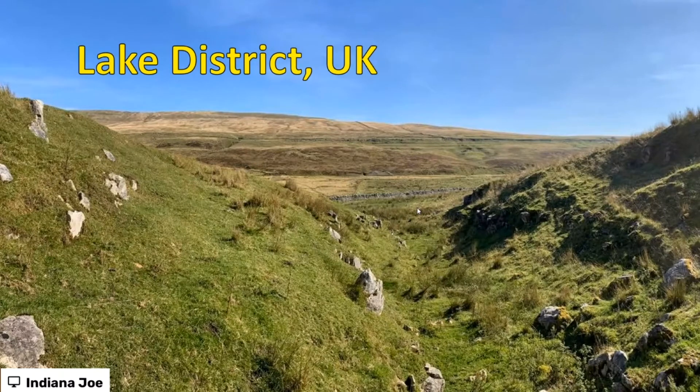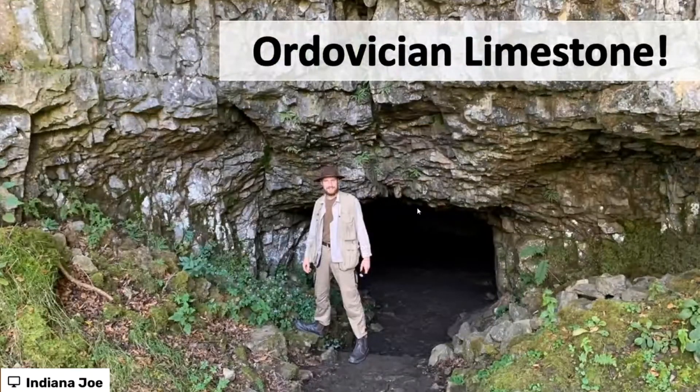Go to the Lake District in the UK — again stunning scenery, beautiful stuff. And guess what you find there? More Ordovician limestone. We've compared the Carboniferous limestone from the UK and Australia; now we're having a look at Ordovician limestone and comparing it from the UK to the USA. We're in a cave called Yordas Cave here.